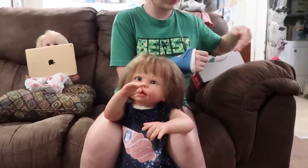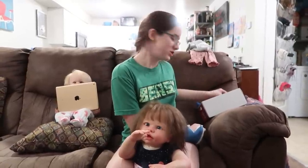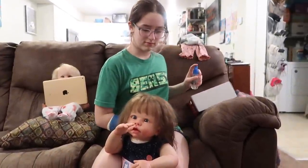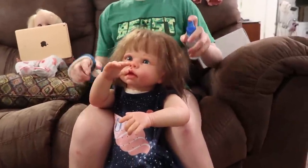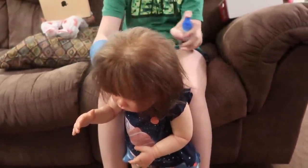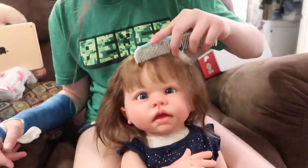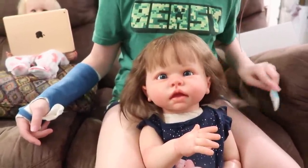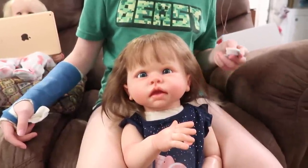I'm just realizing that we have mostly girls from Sarah. Guys, we have four newborns from me and Maria essentially. Definitely recommend — she does a good job. Looks like she's enjoying her little hair brushing time.